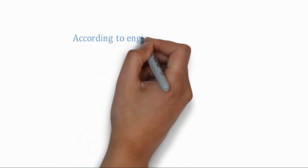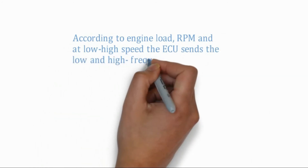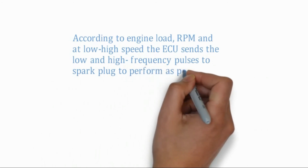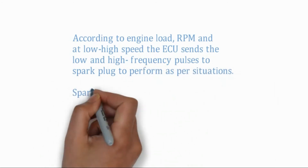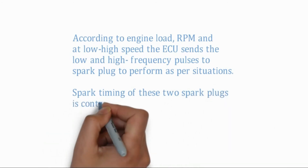According to engine load, RPM, and at low or high speed, the ECU sends low and high frequency pulses to the spark plugs to perform as per the situation. The spark timing of these two spark plugs is controlled digitally. DTSI engines are known for efficient burning of the air-fuel mixture at the right time.